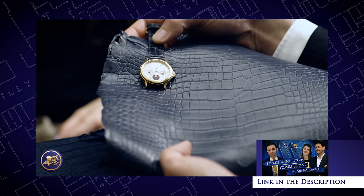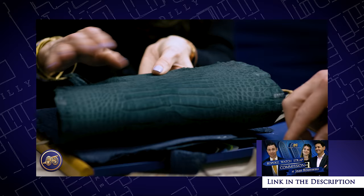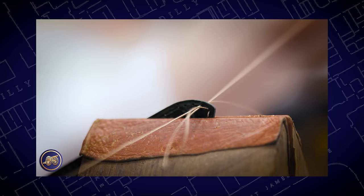Some of you may recall that in a recent video, I had the pleasure of visiting Jean Rousseau's boutique in London's Piccadilly Arcade, and during that visit I commissioned a beautiful bespoke watch strap for my much-treasured Chopard Perpetual Calendar. Crafted from a gentle suede crocodile leather in a stunning shade of green, and meticulously stitched in gold thread.